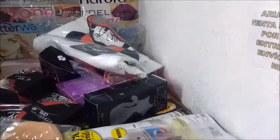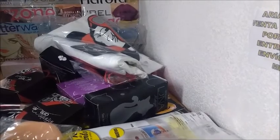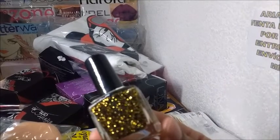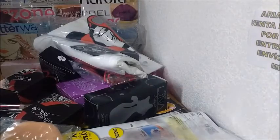Estos son dos que son para pedido. Y estos son barnices, esmalte para uñas, que tienen un precio de 30 pesos. Una ganancia de 7.75. Me pidieron cuatro, me pidieron dos de estos.